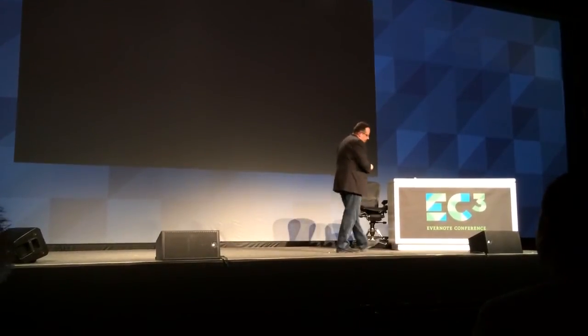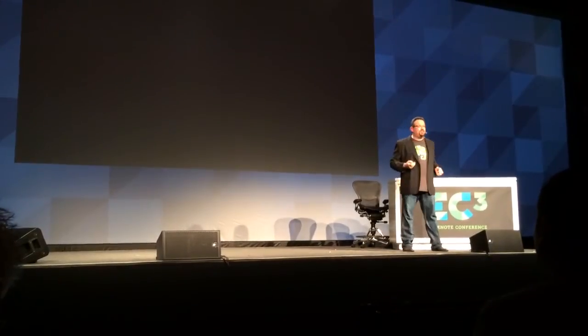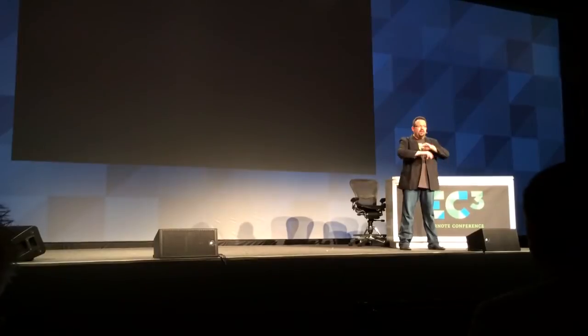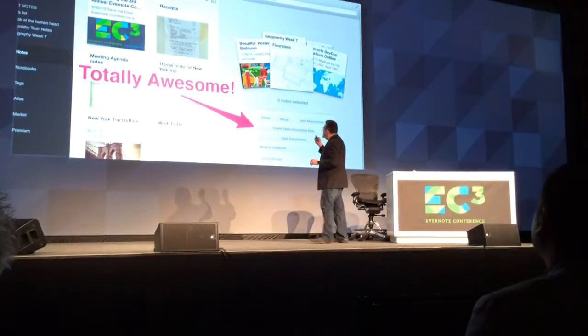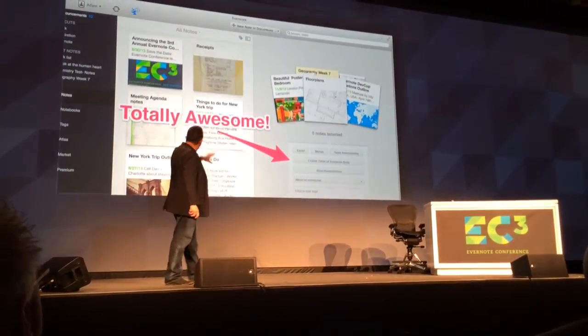We build things for ourselves at Evernote, and by that definition, I think Presentation Mode is our most successful feature — in terms of as soon as it hit super early alpha, everyone in the company started using it all the time without being told to. So I'm super excited about it. There's one point about it in particular that's great.